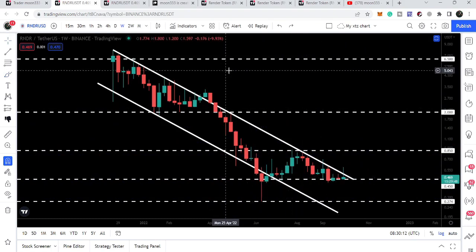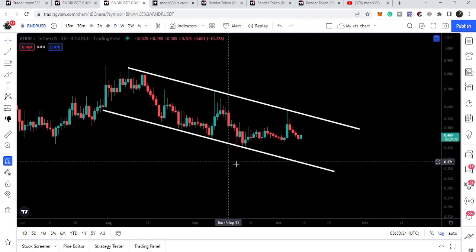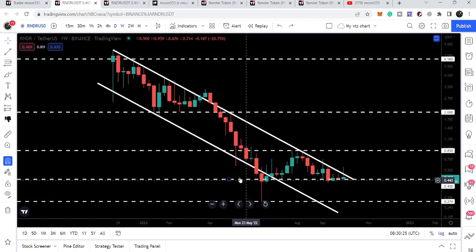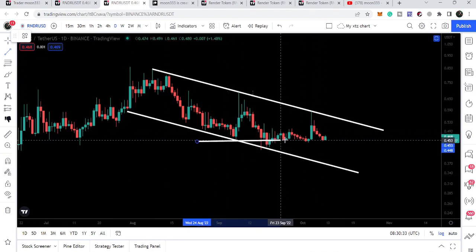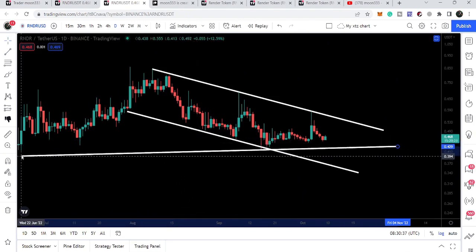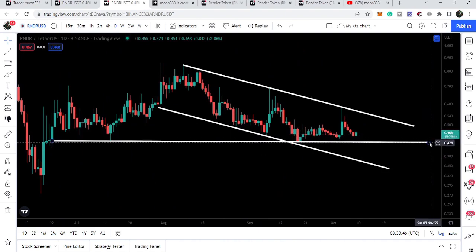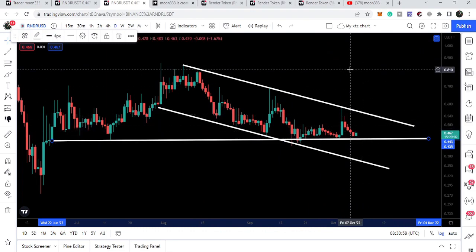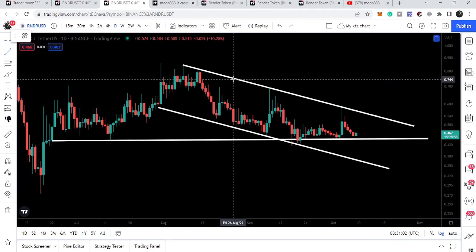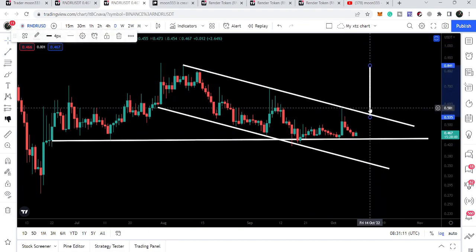If we switch to the daily time frame chart, here we are watching another down channel formation, and at the same time we also have this horizontal support. You can see we also have the formation of a descending triangle. This support is coming all the way from back here — we have a bounce here, a bounce here, another bounce here, and another bounce here. The price is again almost touching this support. If the price breaks out the resistance, the target for the down channel will be here at the top of the channel, possibly at 80 to 81 cents, and the conservative target for the triangle will be approximately 80 to 84 cents.